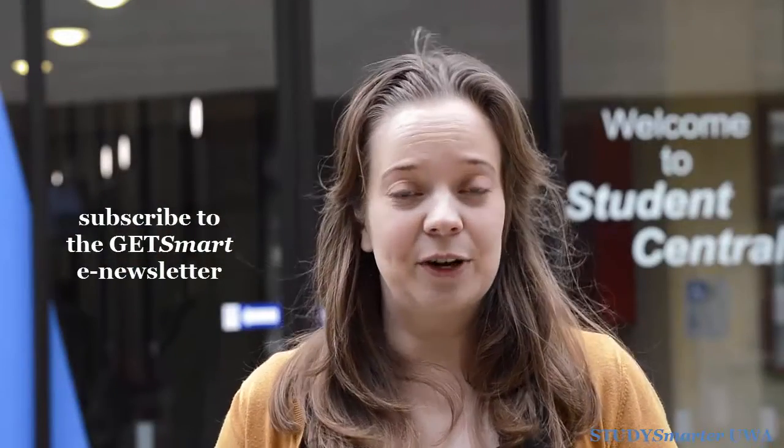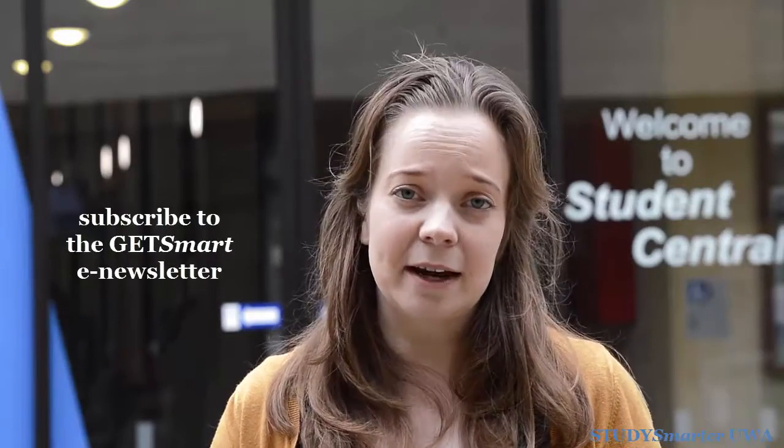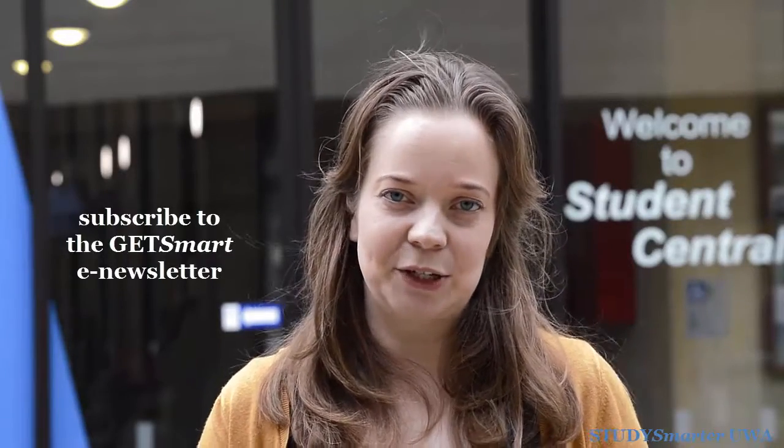We'll post some more tips on how to improve your English here on English Language Corner. In the meantime, remember to sign up to receive Get Smart, our weekly newsletter.